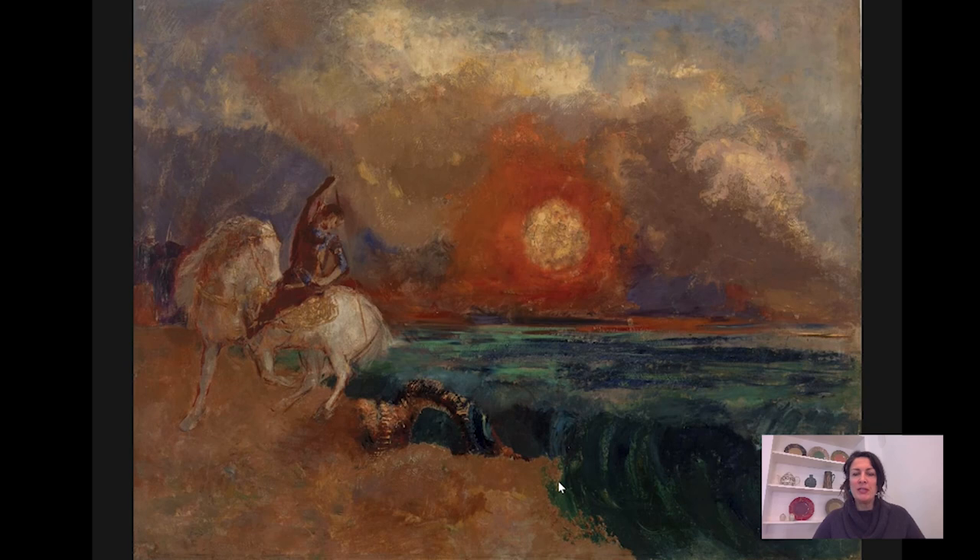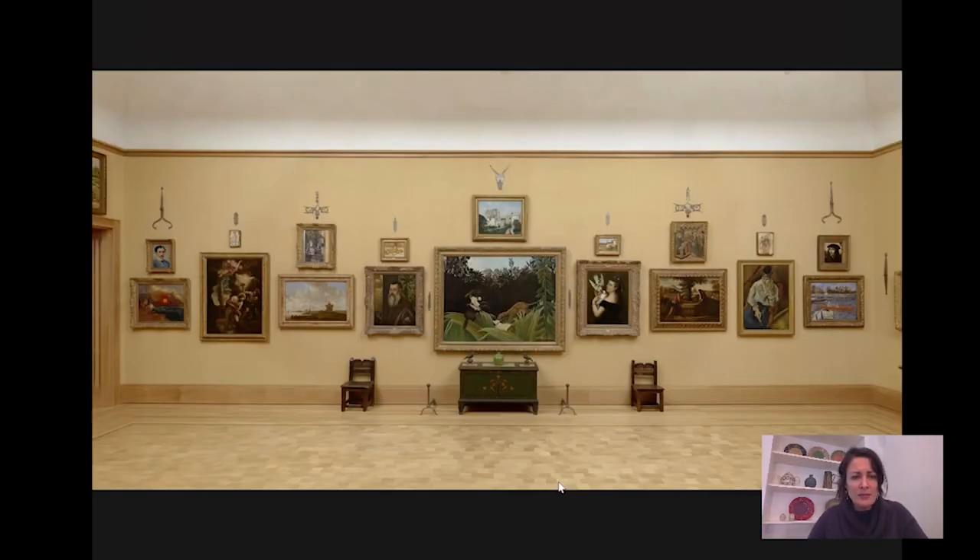Hi everyone and welcome to Barnes Takeout. I'm Martha Lucey, Deputy Director for Research, Interpretation, and Education at the Barnes. Today we're going to be looking at a painting by Odilon Redon called St. George and the Dragon. And before we get into it, I'm going to show you the painting in the gallery at the Barnes where it hangs.